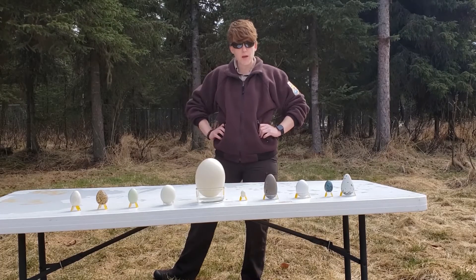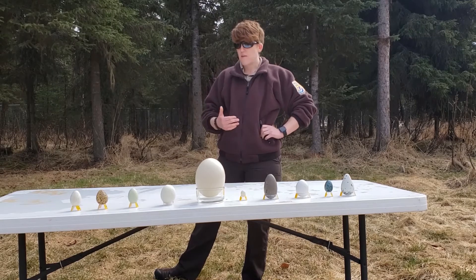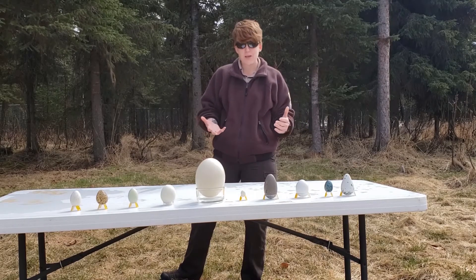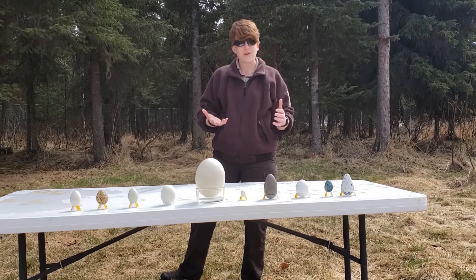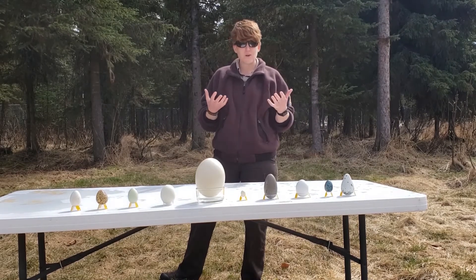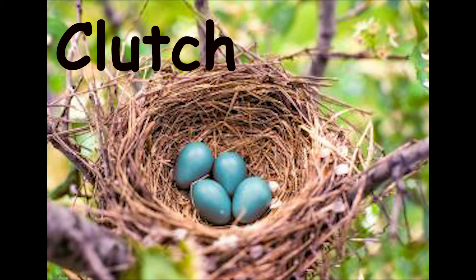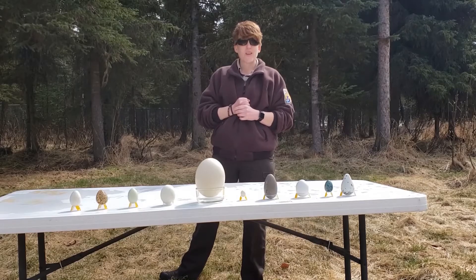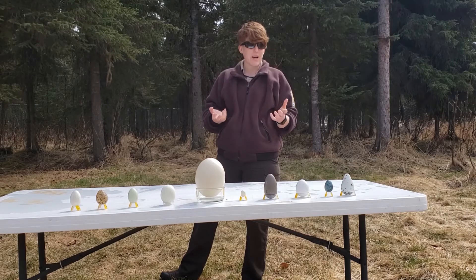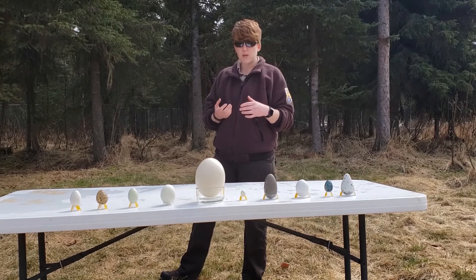The cool thing about bird eggs is that there's a whole bunch of different eggs sitting in front of me. Just like different species of birds are specially adapted and unique to the habitats that they live in, so are their eggs. A bird's egg is very unique depending on the species. When a female bird lays one or multiple eggs, we call those a clutch. Different birds have their own unique style of egg depending on what habitat they live in and where they're nesting.